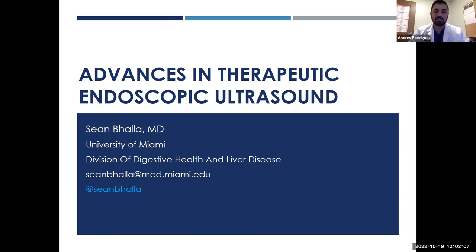All right, hello everyone. Welcome to Grand Rounds. I am honored to introduce our first Grand Rounds speaker, Dr. Sean Bala.